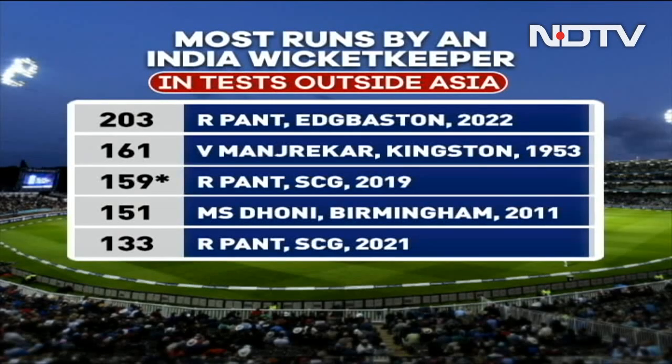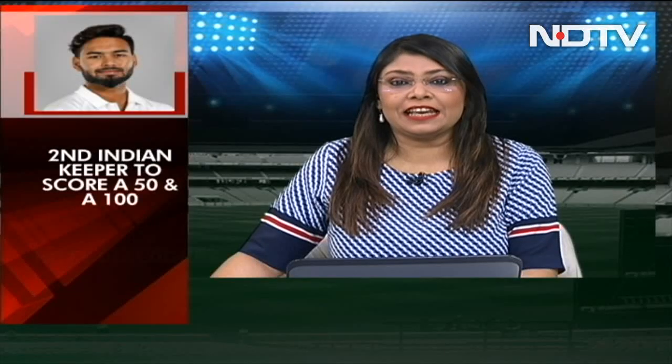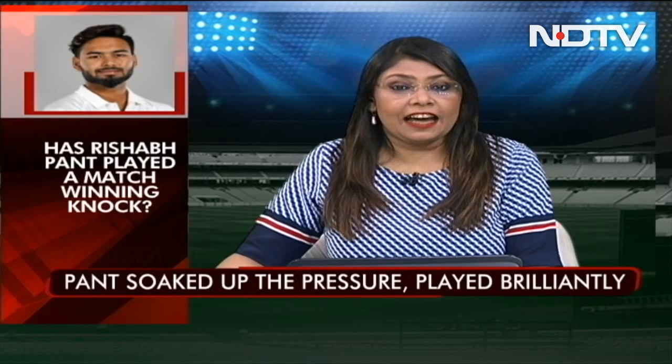Pant has now become the highest run scorer in a test match in England by a visiting wicketkeeper, amassing 203 runs in total — 146 in the first innings and 57 in the second. He is only the second wicketkeeper from India to score a century and a half century in a single test match, after Farouk Engineer who scored 121 and 66 in England against England in Mumbai in 1973.